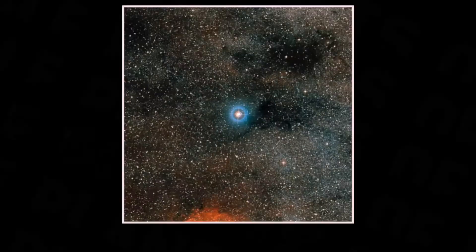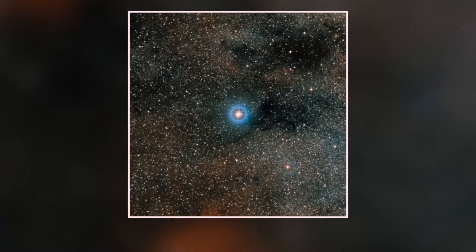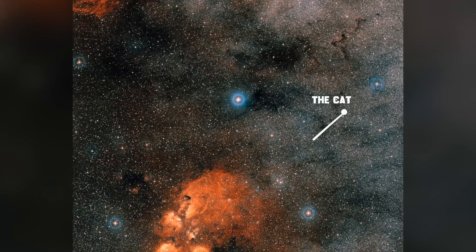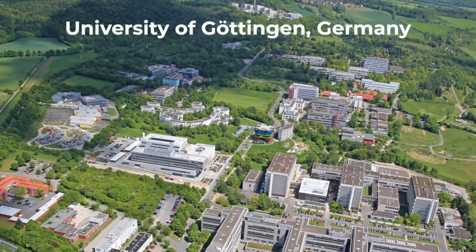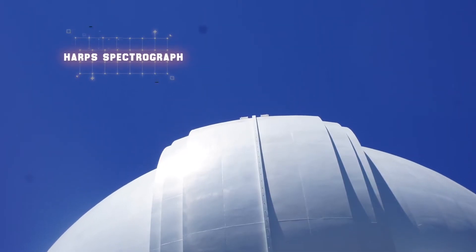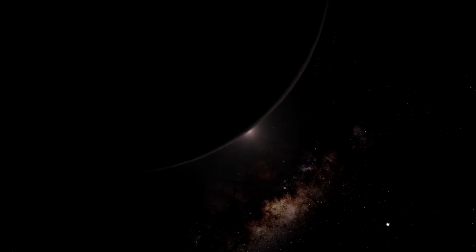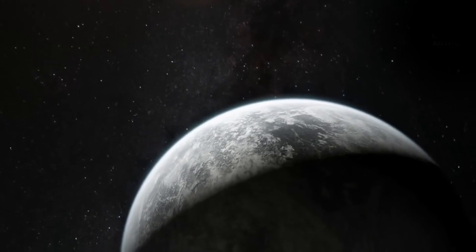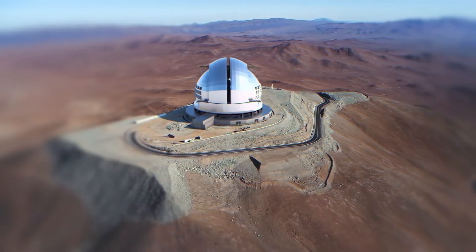Number 7: The habitable planets of Gliese 667. A rare three-star system known as GJ 667 sits at the very centre of this image, 23 light-years from Earth, set in front of the Catspaw Nebula seen at the bottom. Astronomers working from the University of Göttingen, Germany, re-analyzed data from the HARPS spectrograph and found evidence for seven possible planets within the star system, along with at least three planets in the habitable zone around one of the stars, GJ 667C. If scientists keep finding star systems with a high percentage of planets in the habitable zone, they may accelerate their hunt for life on another world.